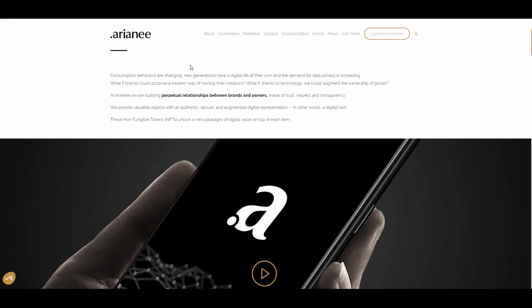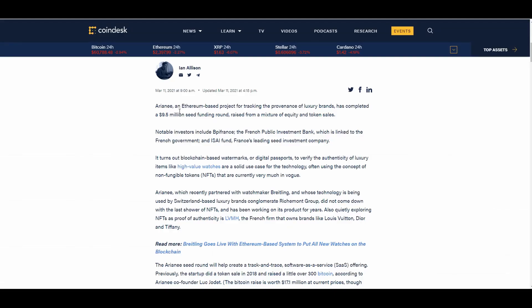To dive a little deeper into Ariane: they are an Ethereum-based project for tracking the provenance of luxury brands and have completed a $9.5 million seed funding round. They are a French company, and they are heavily into non-fungible tokens, as we've already seen.